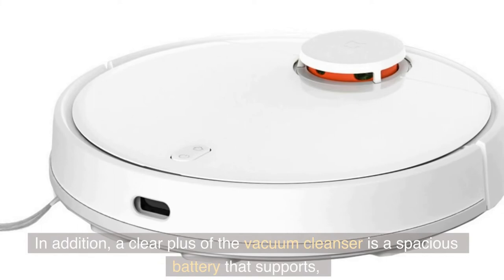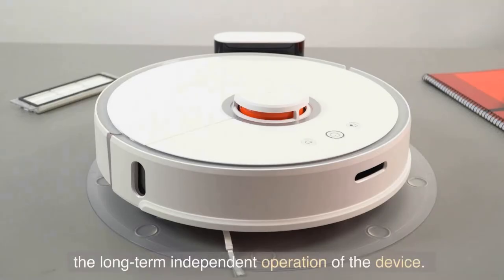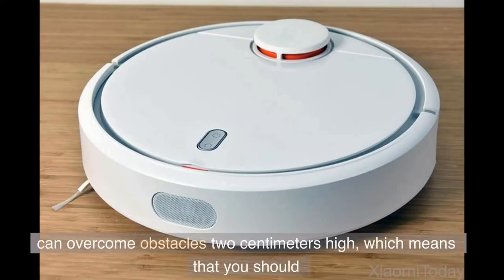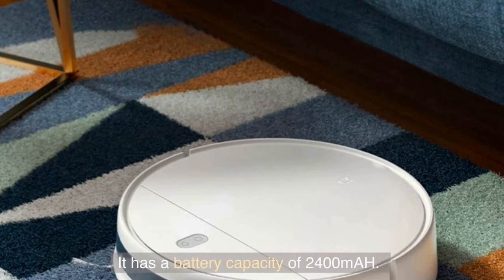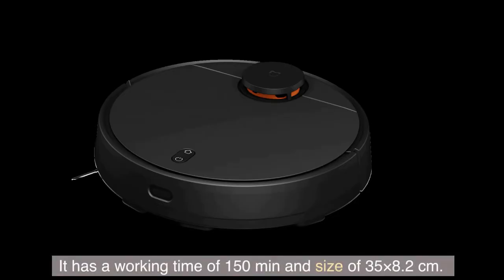In addition, a clear plus of the vacuum is a spacious battery that supports long-term independent operation of the device. It's worth noting that the vacuum can overcome obstacles 2 cm high, which means that you should duly prepare the room before cleaning. It has a battery capacity of 2400 mAh, a working time of 150 minutes, and a size of 35 by 8.2 cm.